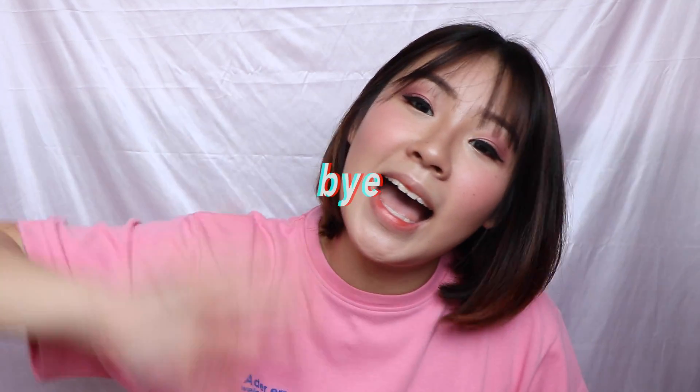Now we have come to an end of the February favorites. I hope you guys liked it. If you liked it, remember to give it a thumbs up, subscribe, and bye!